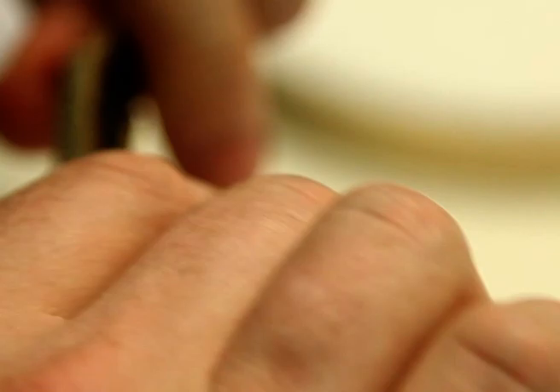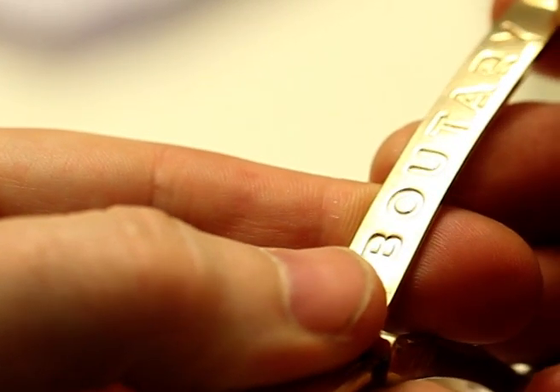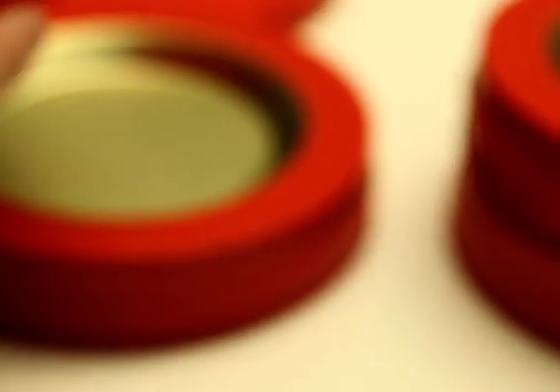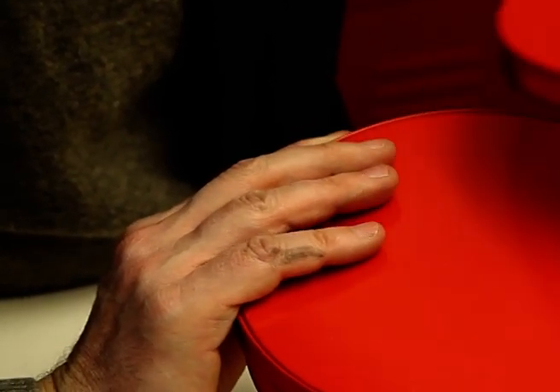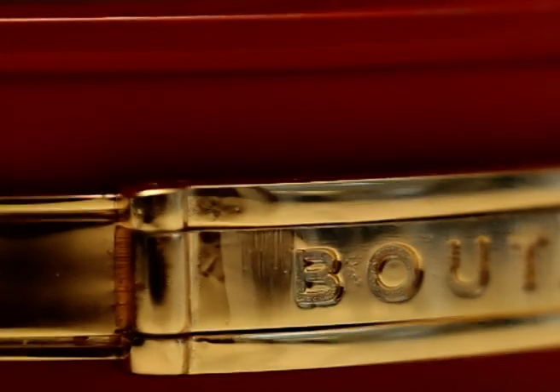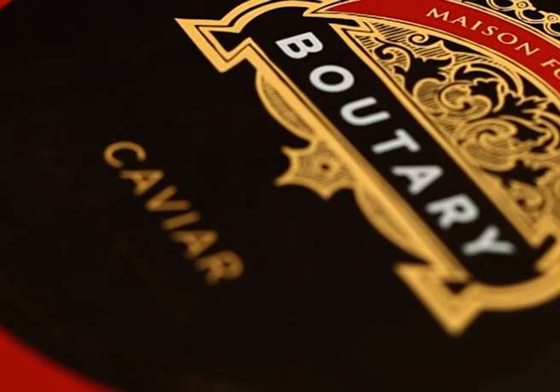The Boutary experience starts with the anticipation of the first taste of caviar, as the gold brass fastening buckle is removed from the madder red designer tin, which opens to reveal the most secret and exclusive of pleasures. Therefore, with this exclusive design tin, the Maison Boutary modernizes the caviar service and immerses one into a revived Vie de Château.